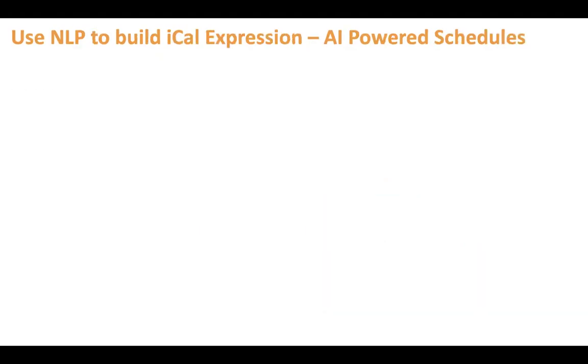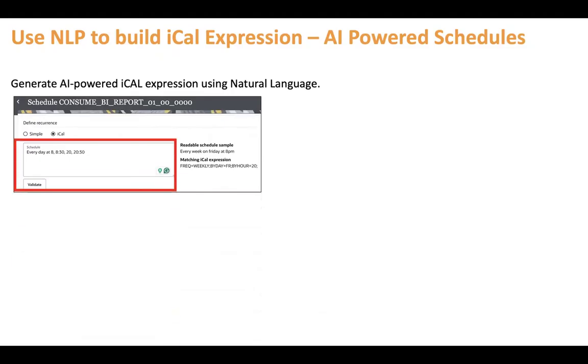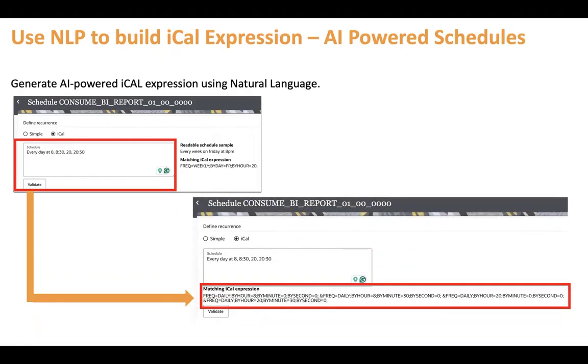The next feature is using NLP to build iCAL expressions for AI-powered schedules. When creating a scheduled integration, you need to provide a complex schedule expression. For example, if you want to run an integration every day at 8:00, 8:30, 20:00, and 20:30 but don't know how to write an iCAL expression, simply explain your requirement in natural language. Say validate and the AI generates the whole iCAL expression, which you then copy and replace the natural language with. That's it.